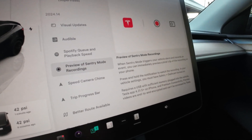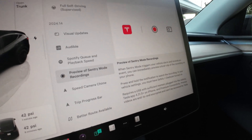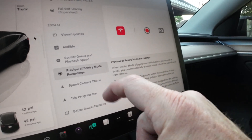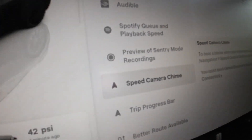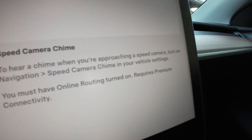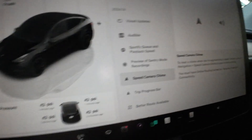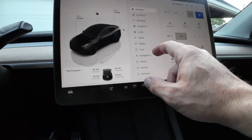There's a speed camera chime feature — you'll hear a chime when approaching a speed camera. To enable it, turn on the navigation speed camera chime in your vehicle settings.